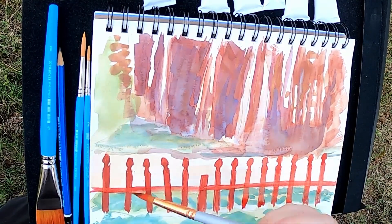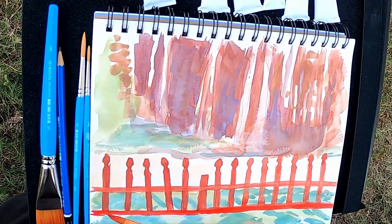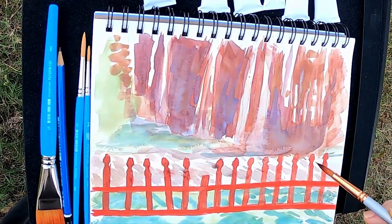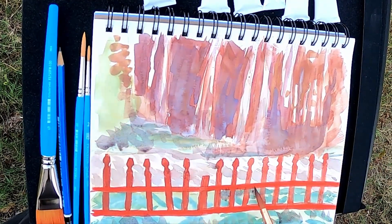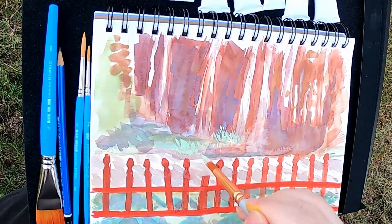At the time I was recording this, I was using M. Graham & Co. gouache. I typically just use the primary colors, and I might throw in a burnt ochre or a raw umber as well. Those are nice to have. Of course, you can just mix those up, but they're just really convenient to have.